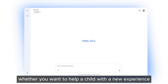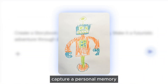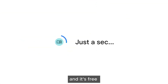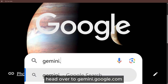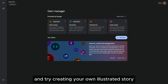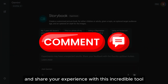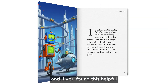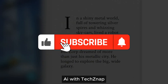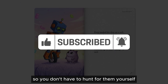Whether you want to help a child with a new experience, bring a whimsical bedtime adventure to life, capture a personal memory, or dream up something completely unique — Storybook and Gemini make it possible in minutes, and it's free. Head over to Gemini.Google.com, find Storybook in the Gems section, and try creating your own illustrated story. Drop a comment below and share your experience. If you found this helpful and want to stay updated on the latest AI innovations, subscribe to AI with TechSnap — we're constantly exploring these game-changing tools so you don't have to hunt for them yourself.